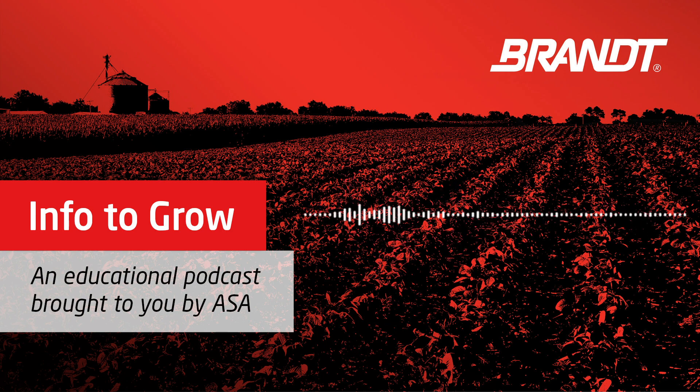I'm also sitting here with Brian Hashmeyer, who is the Director of Discovery and Innovation for Brandt. Brian, thanks for joining us.